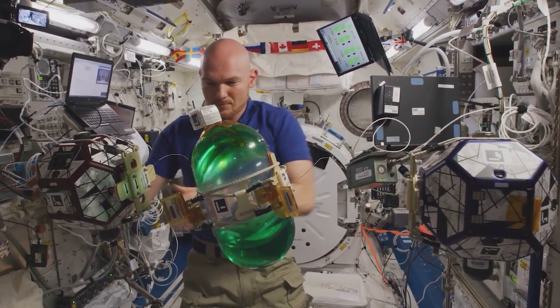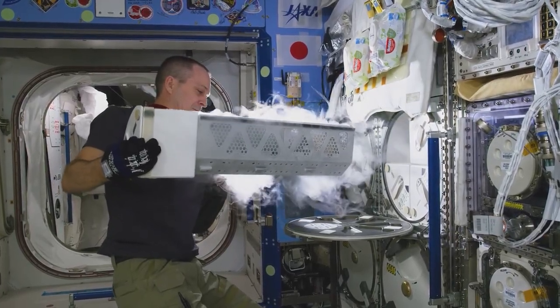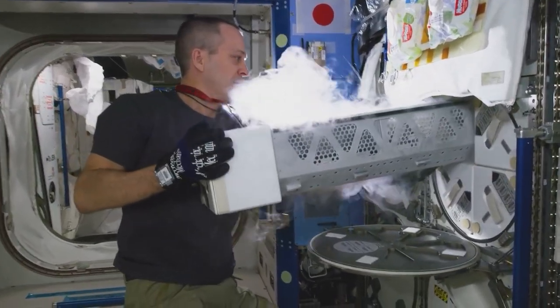The experiments conducted on the ISS help us understand how life and materials behave in microgravity, and they contribute to advancements in science and technology back on Earth.